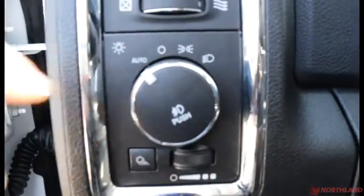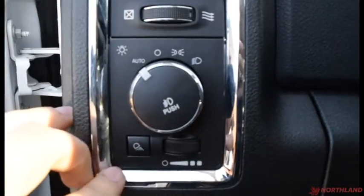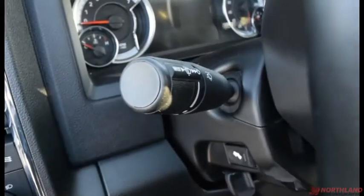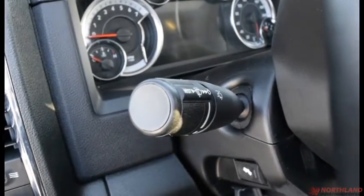Over here we do have the controls for our lights — auto, off, daytime running lights, and low beams. Push it in and you do have your fog lights. We also have the controls for our turn signals, windshield wipers, and high beams.